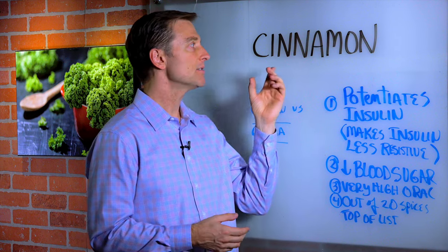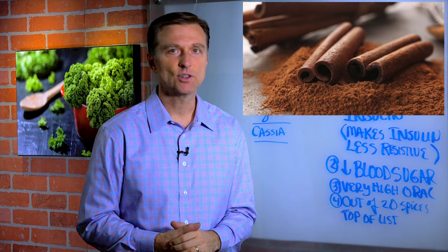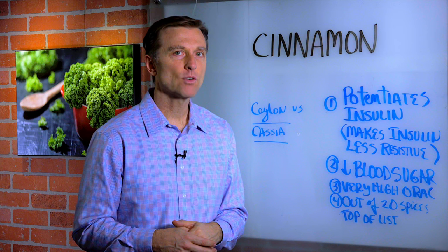Hey guys, I want to do a quick video on this very unique spice cinnamon. Not only does it taste great and you can put it on so many different things, but it's a very powerful spice.